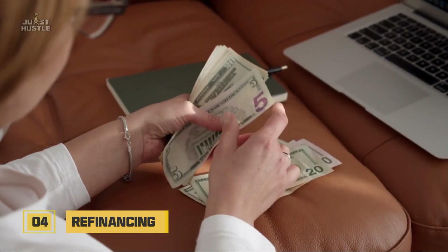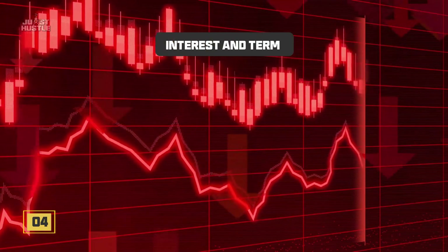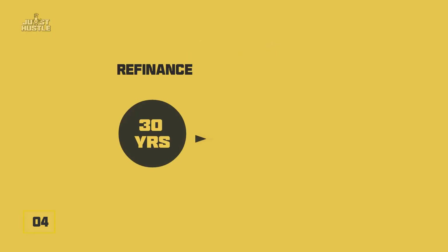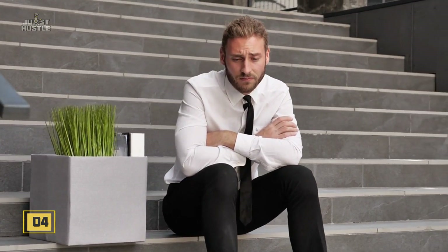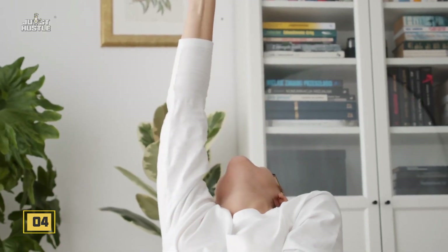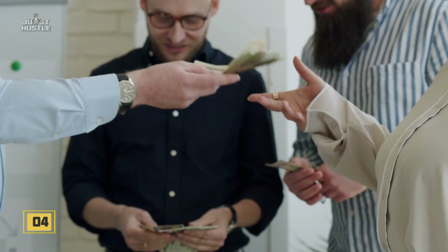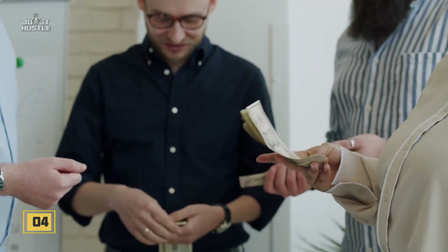Number four: refinancing. This is a great way to bring your interest rate down or even bring down the term of your mortgage payment. Let's say you refinance a 30-year mortgage term to 15 years. At first it seems as though you're going to be paying twice as much every single month, and there are also some closing costs and other additional fees. However, you've actually just saved thousands of dollars in interest simply because you shortened the term. Make sure to pay off the extra costs when you shortened the term instead of adding them to the mortgage and paying interest on that as well.